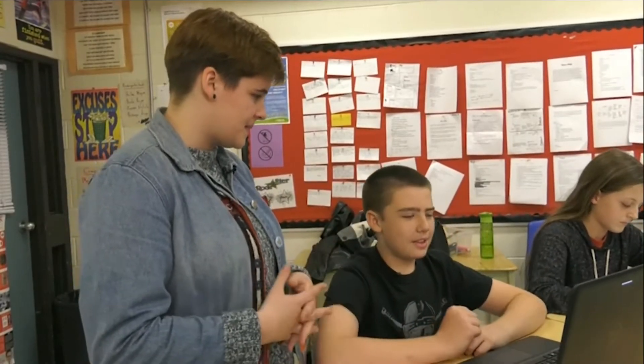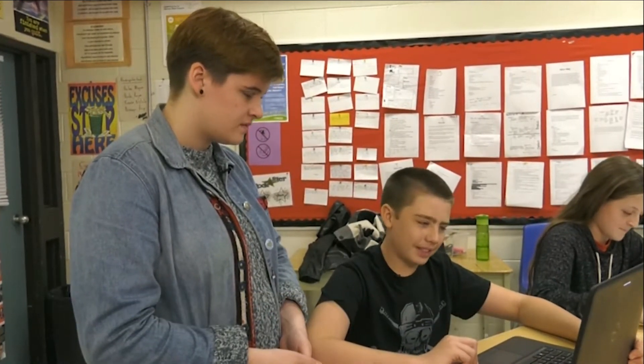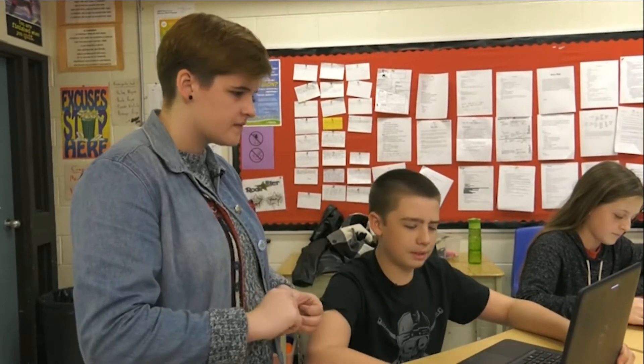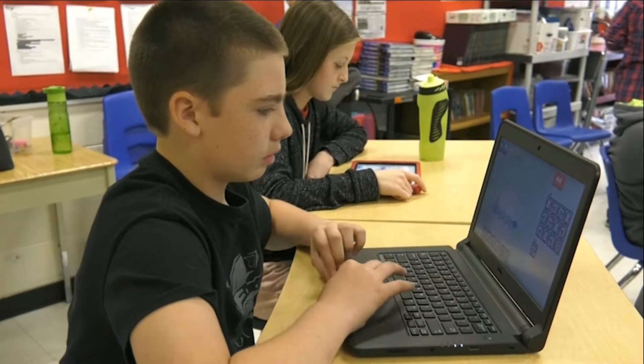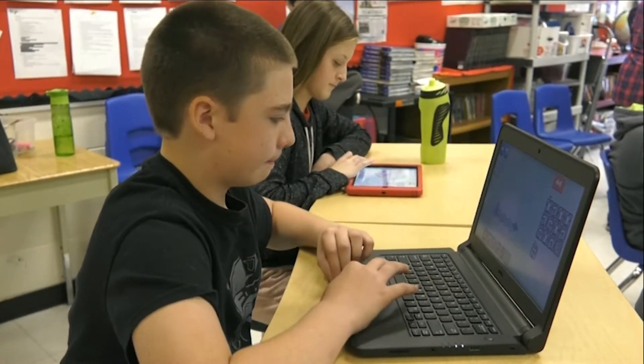Ethan, tell me a little bit about what you're doing right now. We're just programming this LightBot to light up all the squares on my screen, and it's very fun. I use these little squares which put in code and it moves the LightBot. And have you done any coding like this before? Yes, I've done the Hour of Code on code.org.